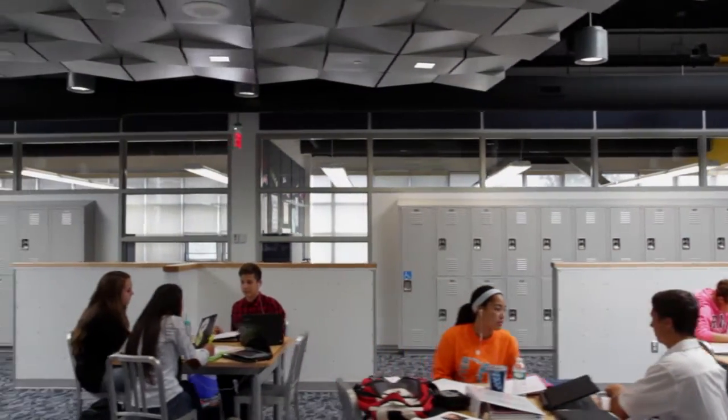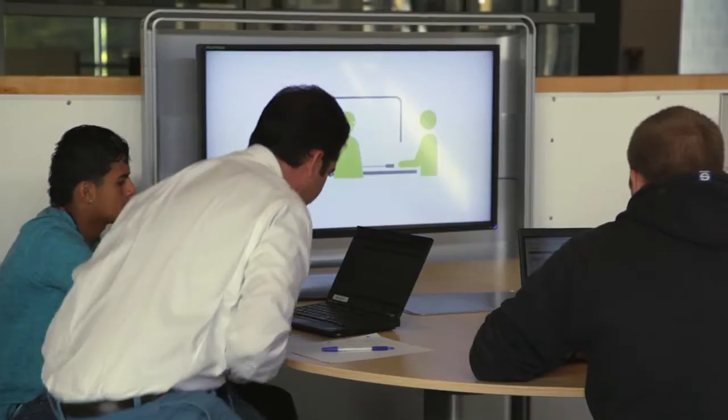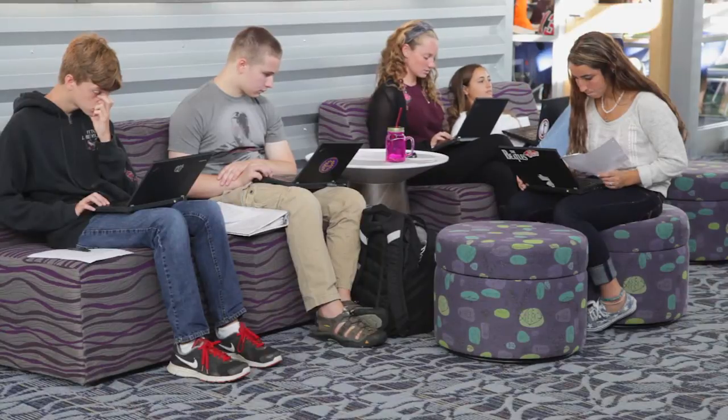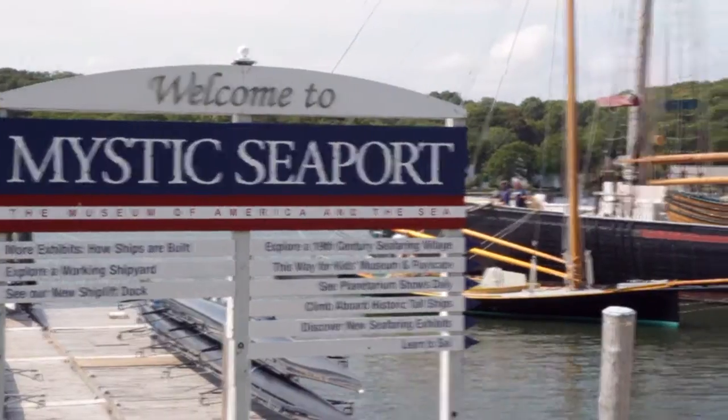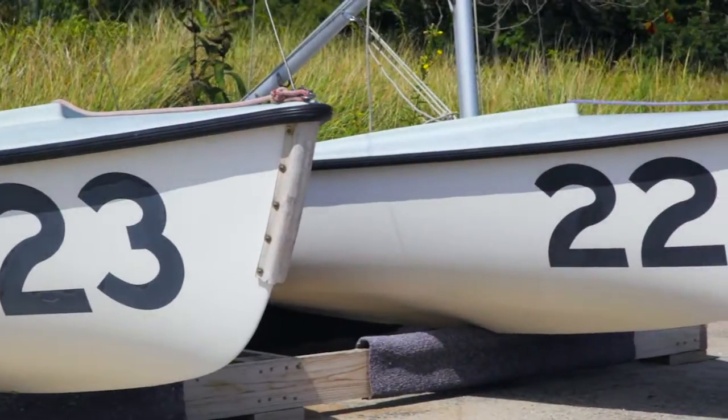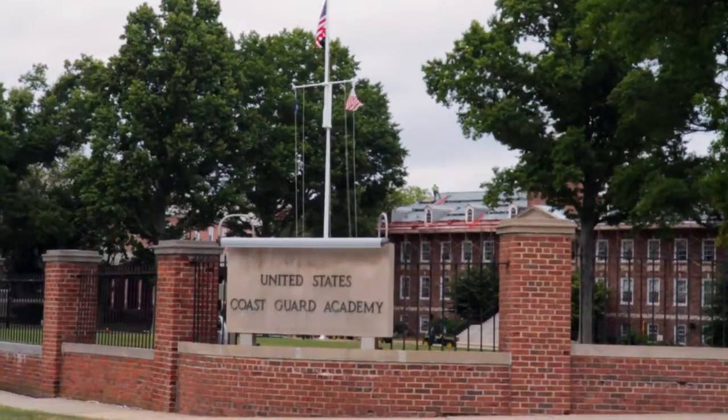We start with a group of very interested folks all coming together to say, what's the vision for this particular school? So why marine science? We would say, why not marine science? We are home to the Mystic Seaport, the Institute for Sea Research, the Mystic Aquarium, and we're lucky enough to have the Coast Guard Academy right in our backyard. We brought them all together.